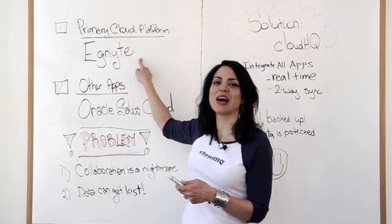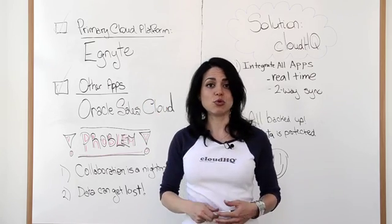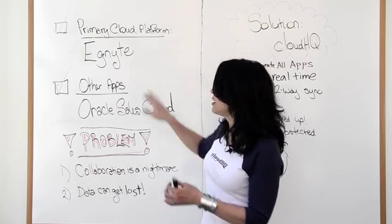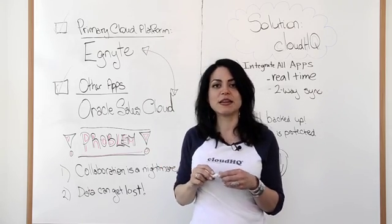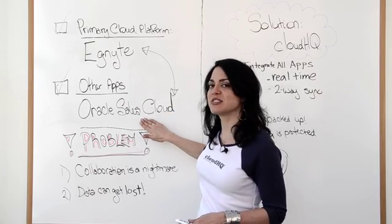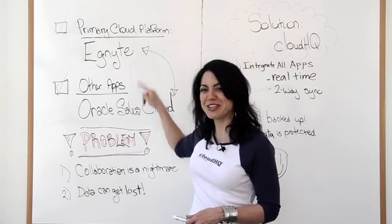If you have a specific document that you need to have out in your Oracle Sales Cloud and accessible to whoever is using it — like a salesperson — you can even have that synced out both ways. However you want to set it up: you can do one way, you can do a two-way sync, depending on how your organization works. That's phenomenal, because this way whoever has access to your Oracle Sales Cloud doesn't need to have access to your Ignite, or vice versa.